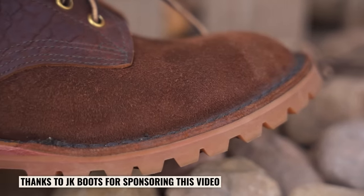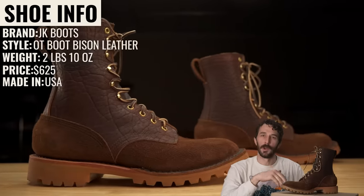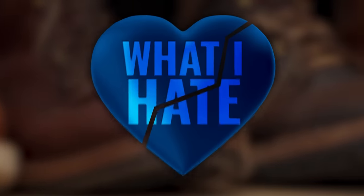Thanks to JK Boots for sponsoring this video. To best describe and help you understand why this is my favorite Pacific Northwest boot, you have to understand a few key things of what I love and what I hate about this style of boot.